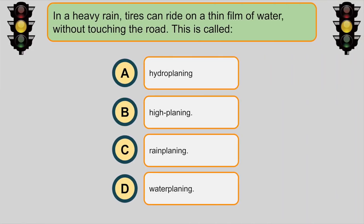In heavy rain, tires can ride on a thin film of water without touching the road. This is called... A. Hydroplaning.